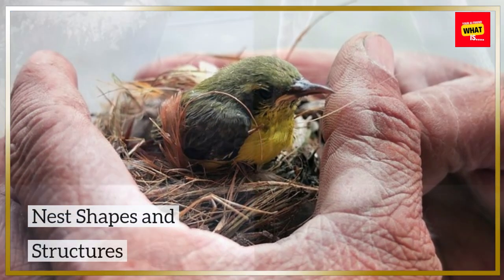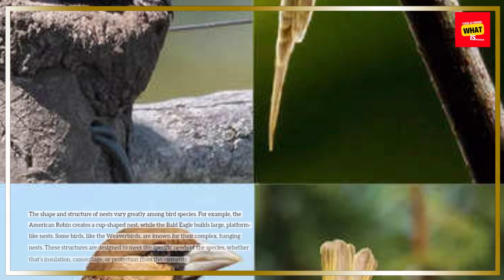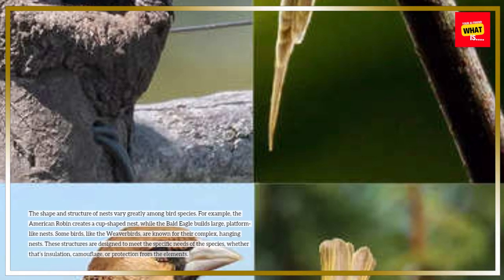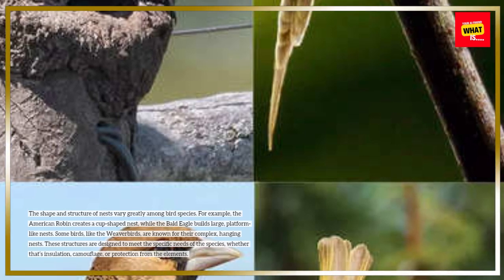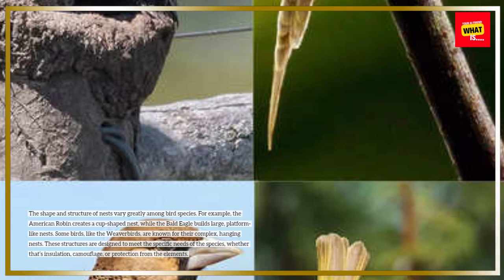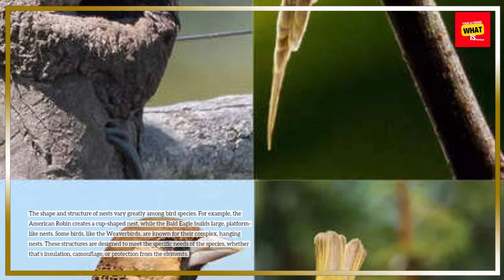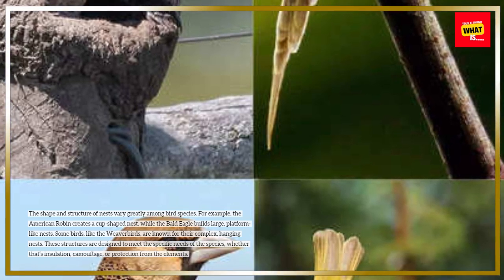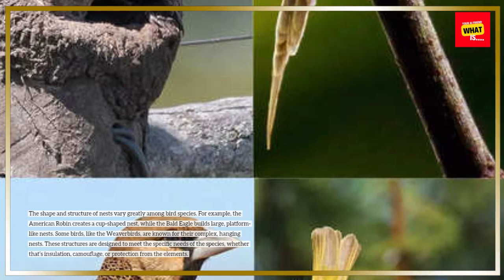Nest shapes and structures. The shape and structure of nests vary greatly among bird species. For example, the American robin creates a cup-shaped nest, while the bald eagle builds large, platform-like nests. Some birds, like the weaver birds, are known for their complex, hanging nests. These structures are designed to meet the specific needs of the species, whether that's insulation, camouflage, or protection from the elements.